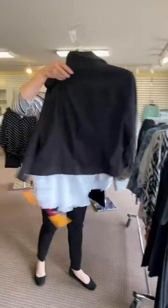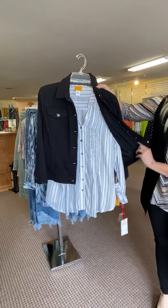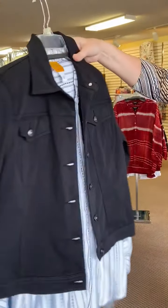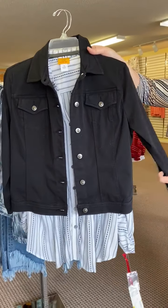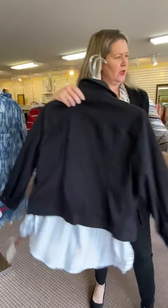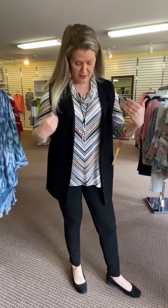Another tunic length top from Ruby Road with a lightweight denim jacket thrown over it. A shorter length jacket is coming into style, so that would be another good one to have in your wardrobe.